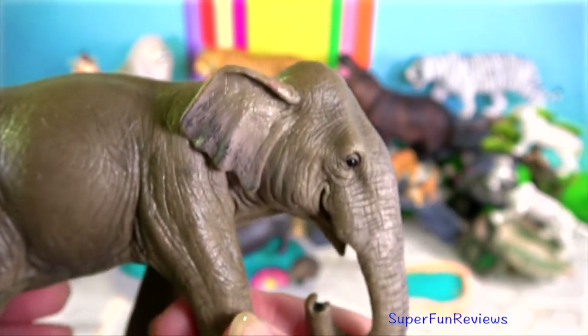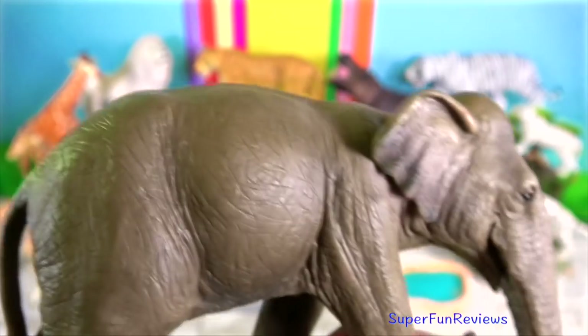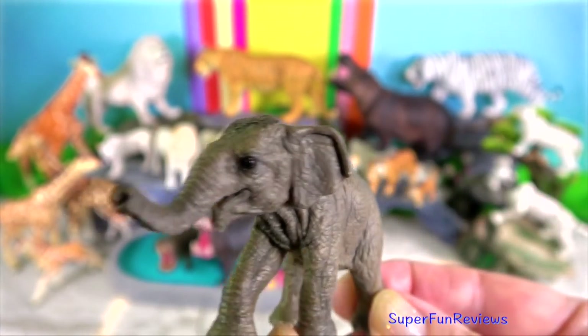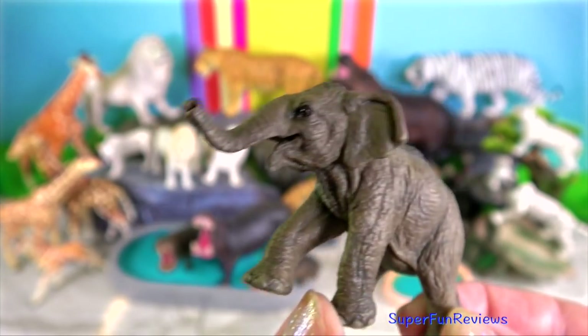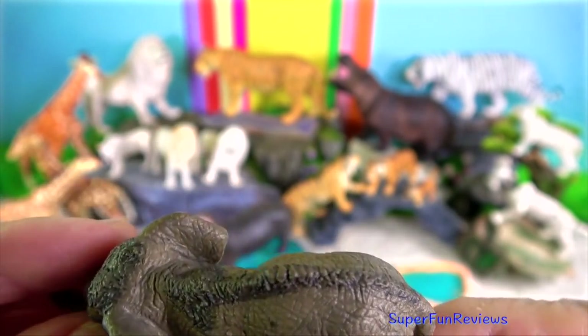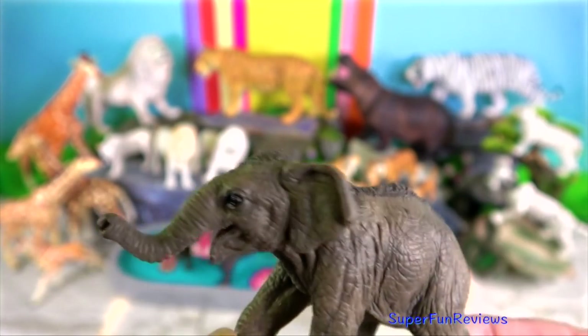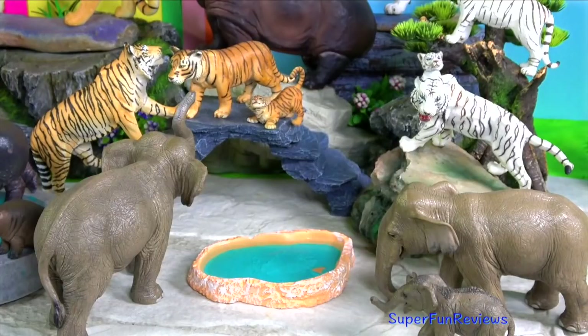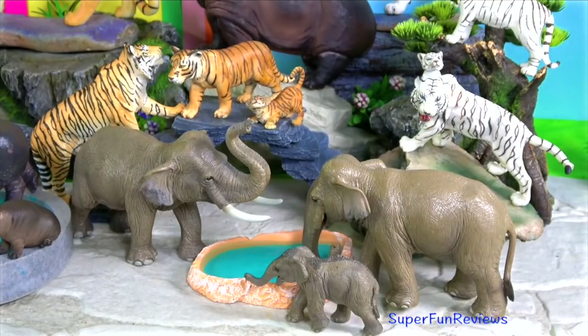Two elephants meeting sometimes just touch trunks the way we might shake hands. Baby elephants are born weighing around 200 pounds and are about 3 feet tall. If a baby elephant is in danger, the herd will circle around it to protect it.